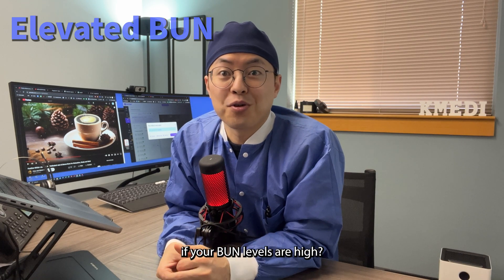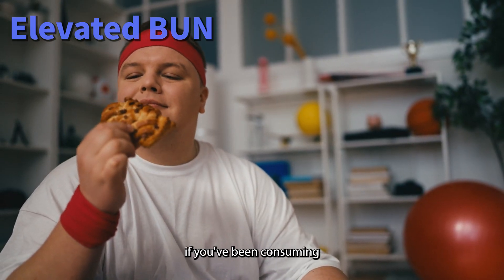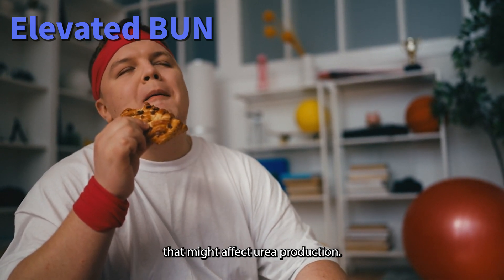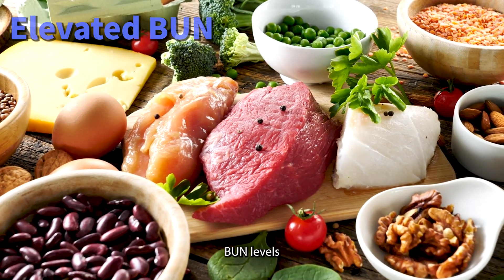So what should you do if your BUN levels are high? Assess your dietary intake. Consider if you've been consuming a high protein diet or using supplements that might affect urea production. Reducing protein intake can sometimes help lower BUN levels.